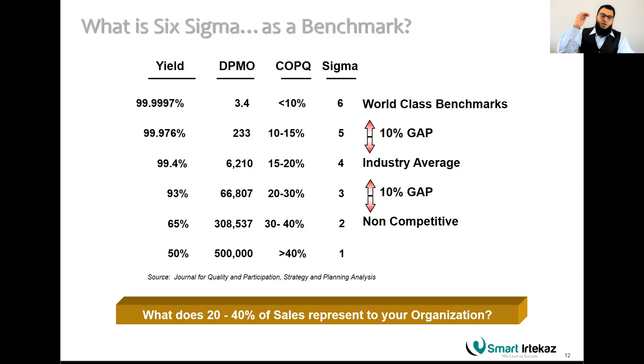DPMO stands for Defects Per Million Opportunities. There is a mathematical way to calculate your sigma level — you don't have to produce one million items. You may only produce 50 or 500 items in a week, and you can still calculate your sigma level. At one sigma, you have 500,000 defects, meaning almost 50% of what you produce is rejected or requires rework. Rework costs you money — time that could be used producing more items is spent fixing mistakes.